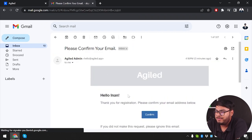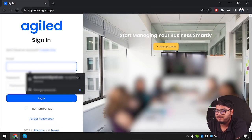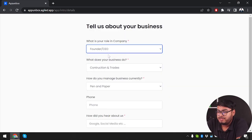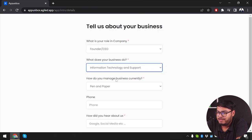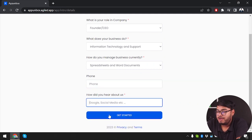The email confirmation has been sent. We can see Agiled admin at the top — now we'll confirm it. Email confirmed. We log in with our email and password. The onboarding asks for our role in the company, and we select construction trade. We manage with spreadsheets and word documents, and we heard about Agiled from Google.